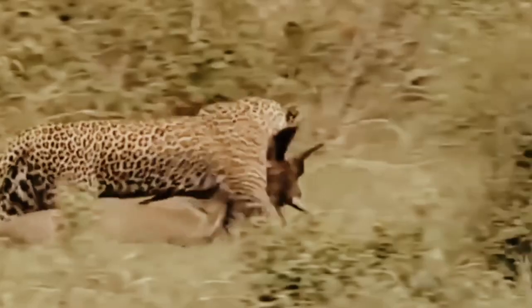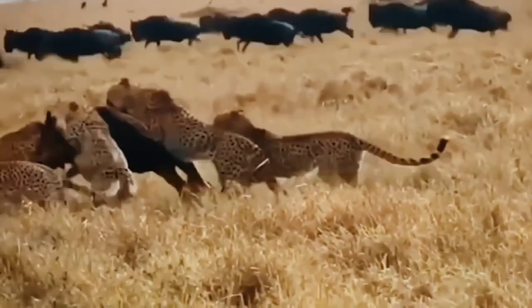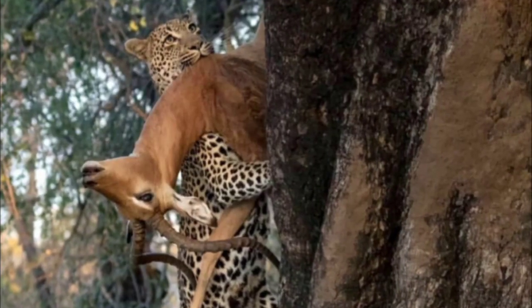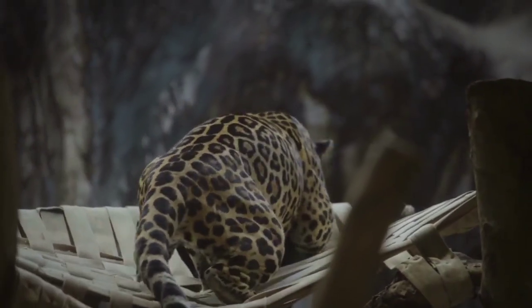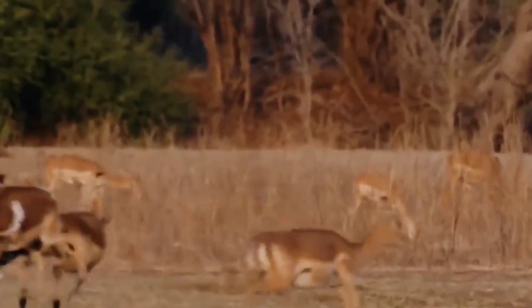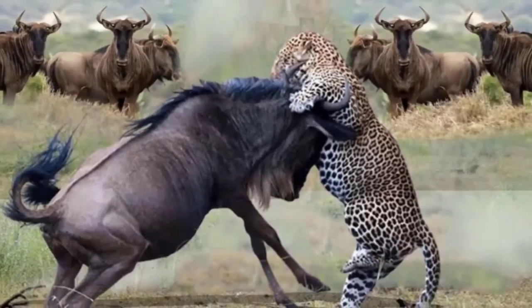Leopards are smaller in size compared to lions and tigers, but are no less formidable when it comes to hunting. They are excellent climbers and often stalk their prey from trees. Leopards have the ability to carry their kill up into the trees to protect it from other predators. Their agility and strength make them successful hunters, and they are known to take down animals much larger than themselves.